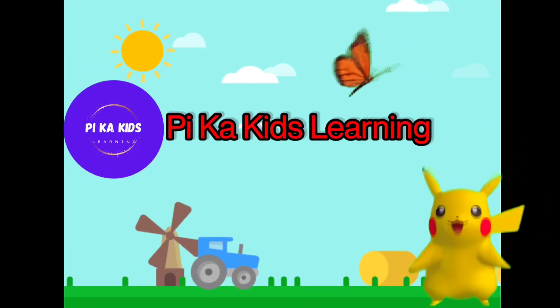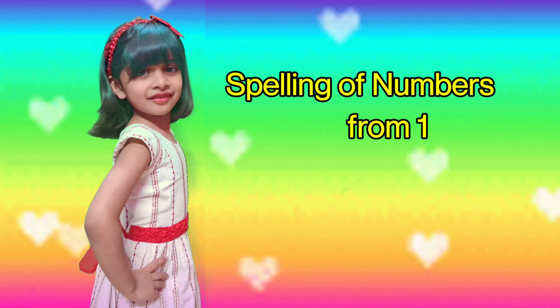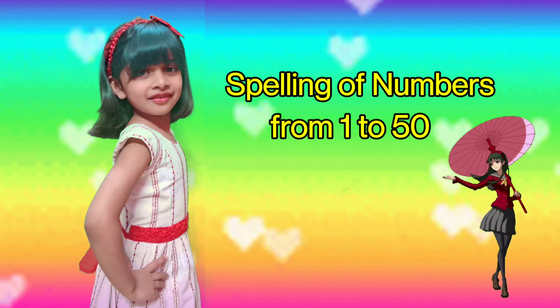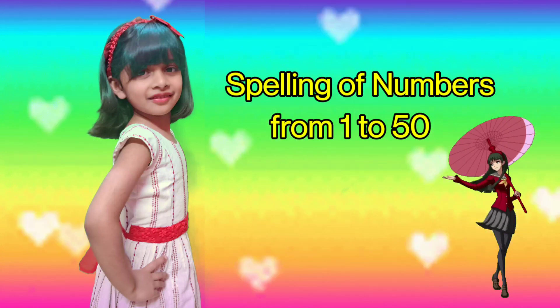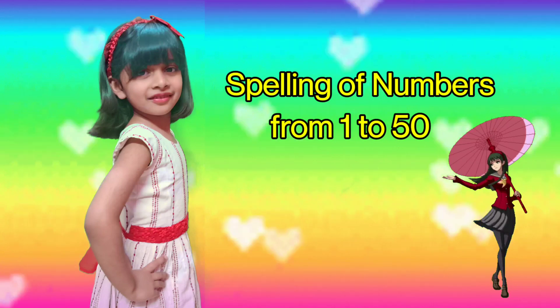Pika Kids Learning. So kids, today we will learn spelling of numbers from 1 to 50.